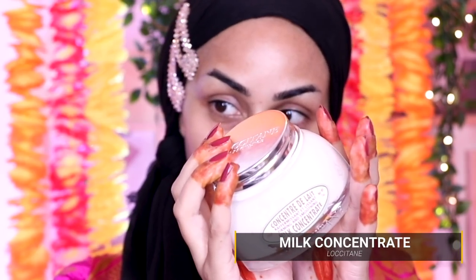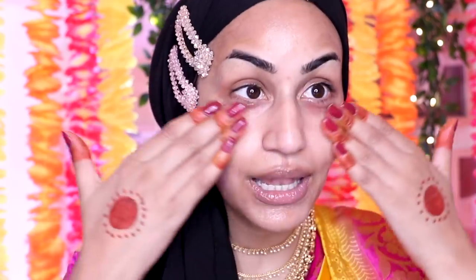To further hydrate my skin I'm going in with the L'Occitane Milk Concentrate. This is not a paid promo — basically when products get sent in I start using them immediately and anything I like just makes it to my videos. It's almost like whipping cream, it's so fluffy and feels so good. Dry skin ladies, you are going to love this.